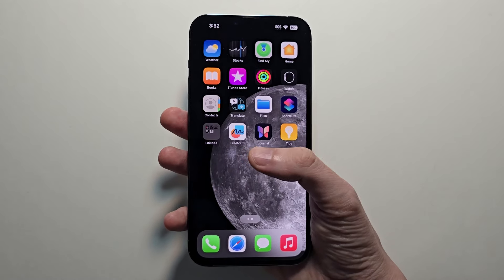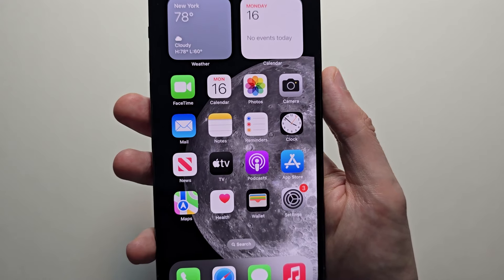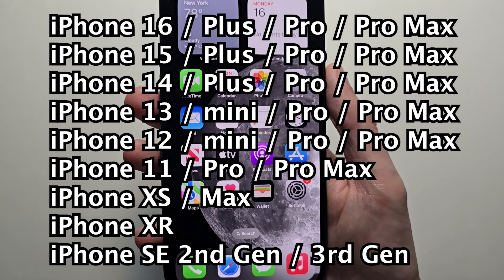Alright guys, I'm going to show you how to update your iPhone to iOS 18. This is available for almost all iPhones — the XS and newer. I list them all on screen.